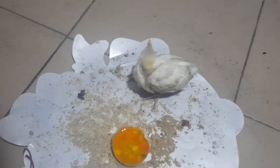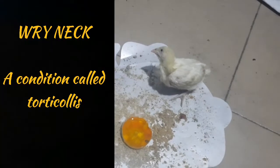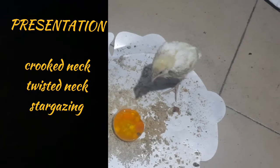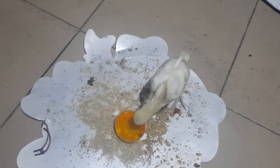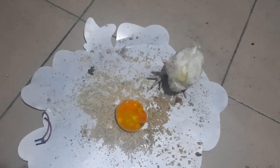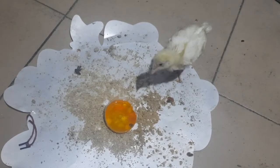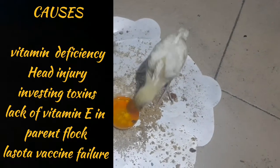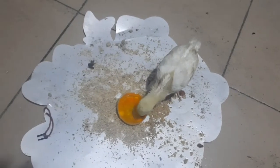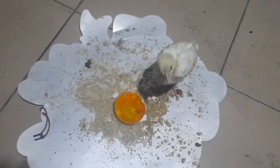So this is a chick from my flock and I noticed it has wry neck, which can sometimes be called crooked neck, twisted neck, or stargazing. You can see it's finding it difficult — it tilts backwards because it's finding it difficult to gain balance.